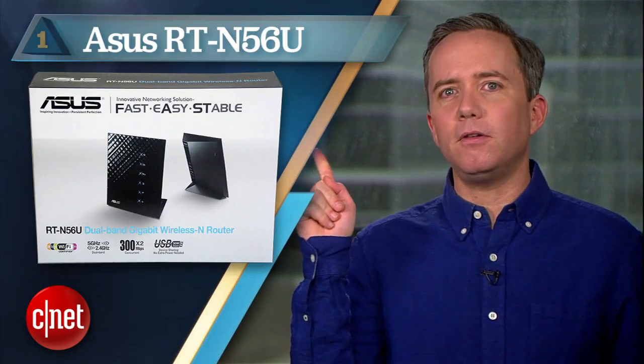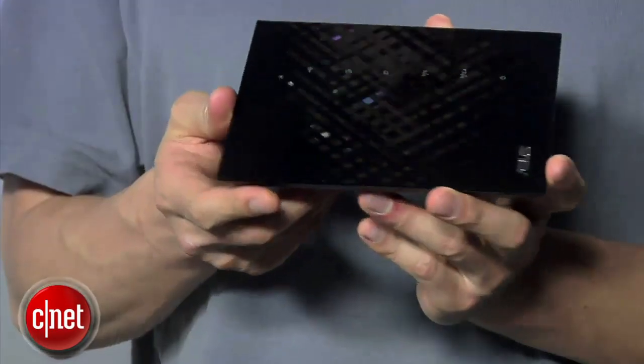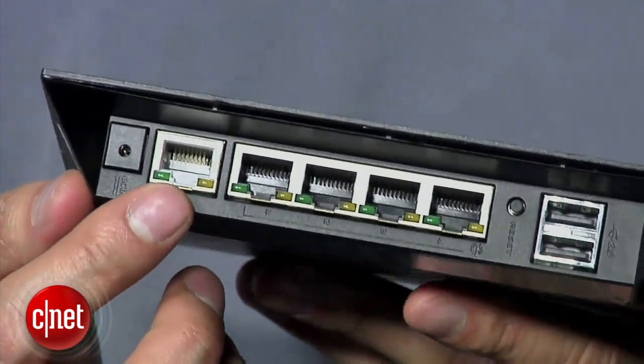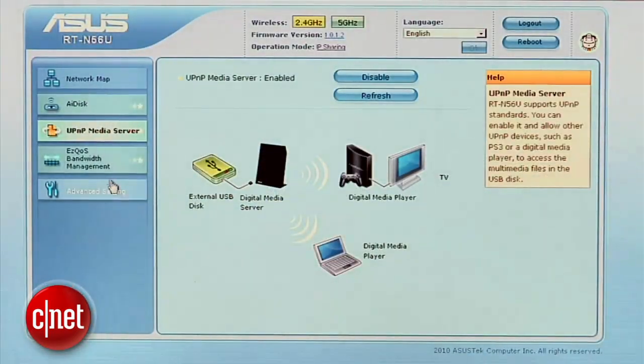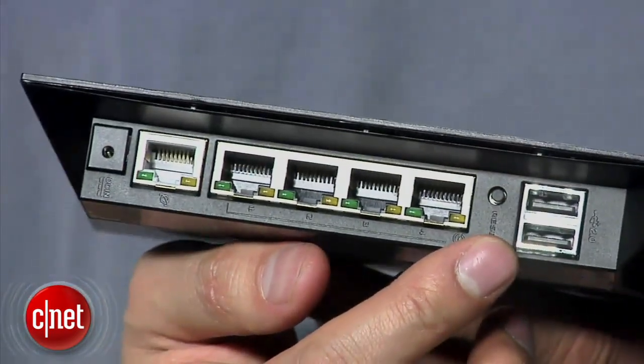But if you had to press our CNET Labs manager and networking expert Domno on the number one Wi-Fi router to buy under $100, he'll say: the ASUS RT-N56U. Priced right around $90, this router delivers gigabit ethernet connection, dual bands, great range, fast speed, and an intuitive web interface for setting the whole thing up and managing it. You also get a USB port that lets you connect a hard drive and share it over your network. And it's pretty. Just saying, it's pretty.